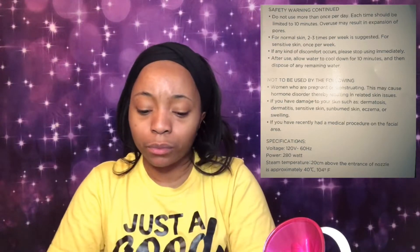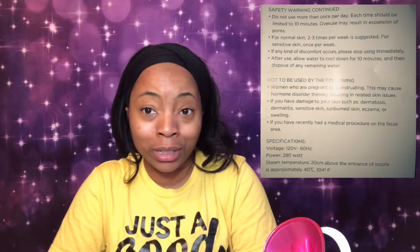I'll be trying to extract maybe whiteheads that I may have — I don't really have a lot of them so this may not be as needed today. This came with the steamer and came with the instructions. I'll put in the corner the information on the safety warnings.